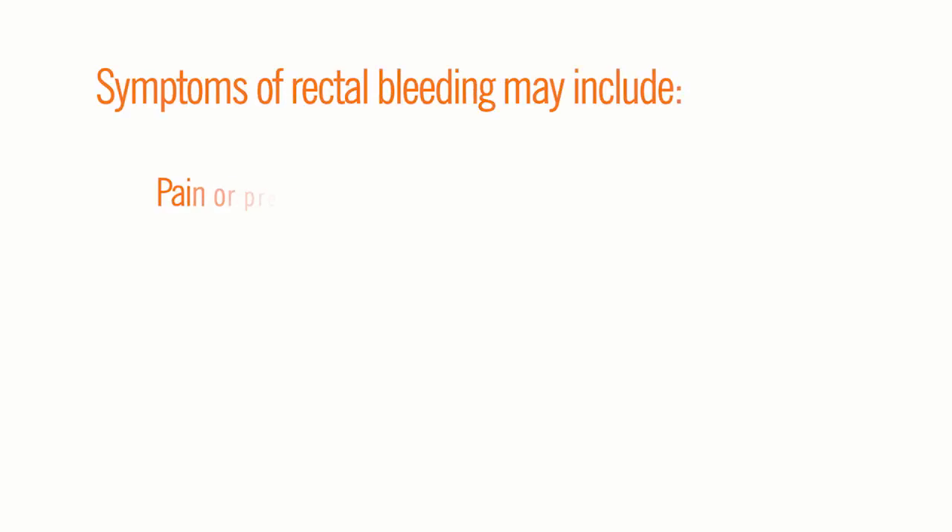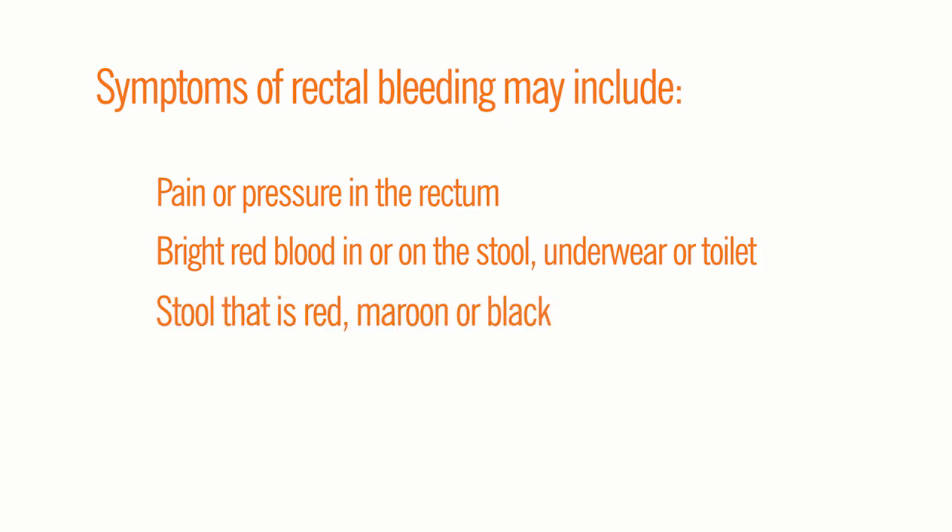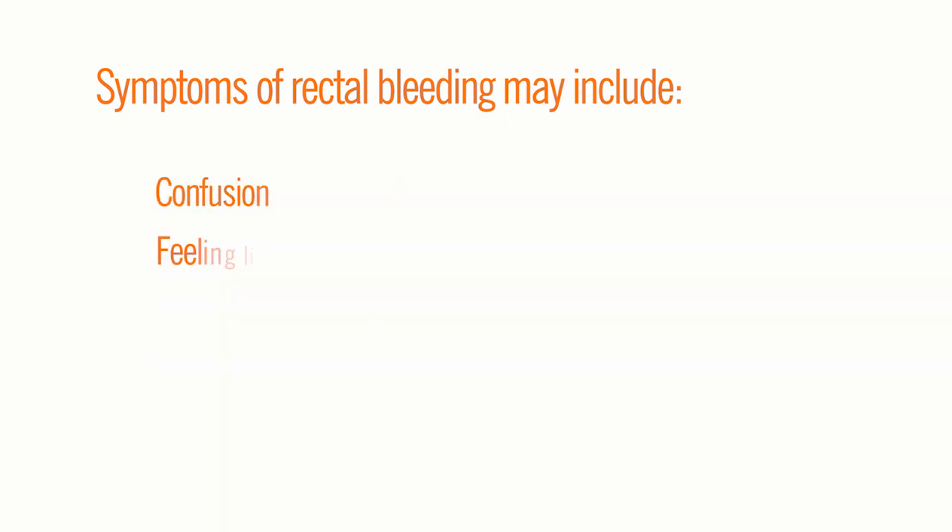The symptoms of rectal bleeding may include pain or pressure in the rectum, bright red blood in or on the stool, on underwear, and/or in the toilet, stool that is red, maroon, or black, stool that looks like tar, confusion, feeling lightheaded or dizzy, and fainting.